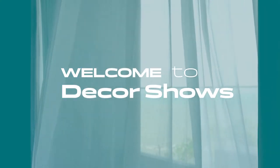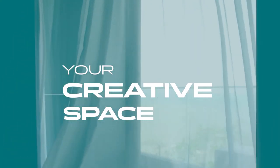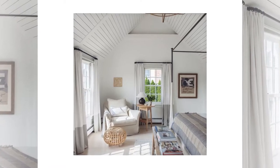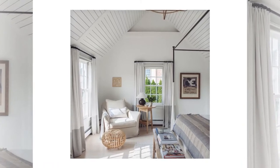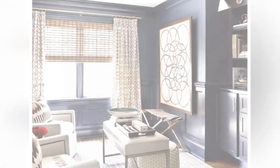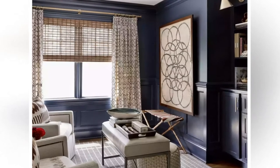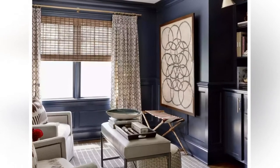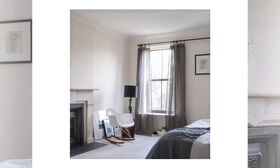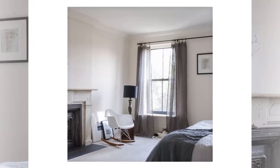Welcome to Decor Shows, your creative space. Window treatments can make or break the overall look of your home's interior. Window treatments are usually chosen to control the sunlight coming into the space, provide privacy at night, and add an element of design to a room. With so many choices on the market today, it can be difficult to choose which window treatment is right for you. Here are some of the most common styles of window treatments available today.